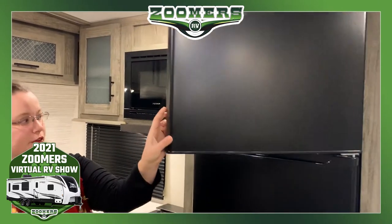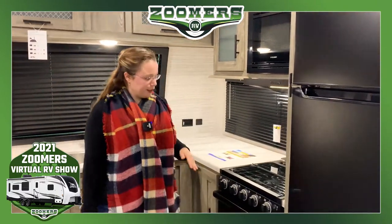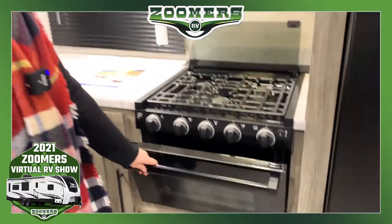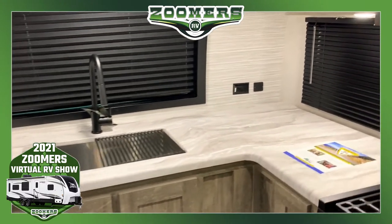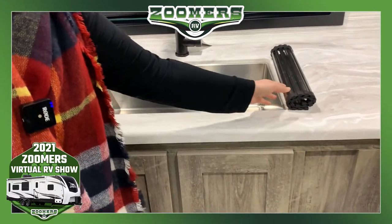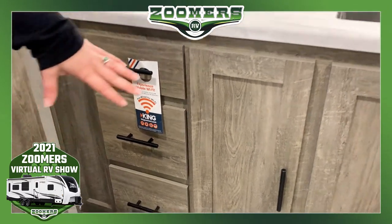Here we have a two-door EverChill refrigerator — very good size, great if you're feeding a lot of people or just going to be on the road for a while. We have Furrion appliances: a Furrion microwave, Furrion stove, burner cooktop and oven. Some nice overhead cabinetry, two sets of USB ports and two sets of outlets. We have this beautiful single basin sink and drying rack, and of course plenty of storage underneath. This camper is pre-wired for Wi-Fi, so if that's an option you'd like, we can certainly help you set that up.